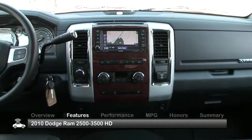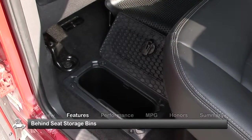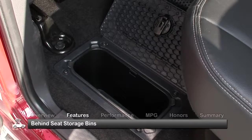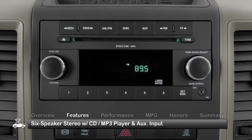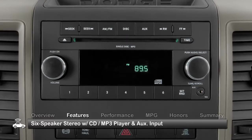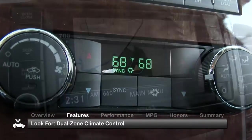The interior of the 2010 Ram HD is spacious and versatile. Standard features include behind-seat storage bins, vinyl seating and a six-speaker stereo with CD, MP3 player and auxiliary input. Also look for heated front seats, dual-zone climate control and navigation.